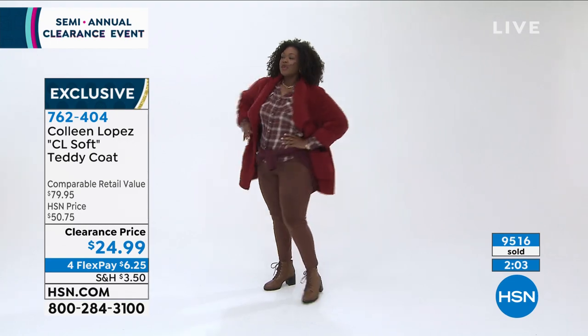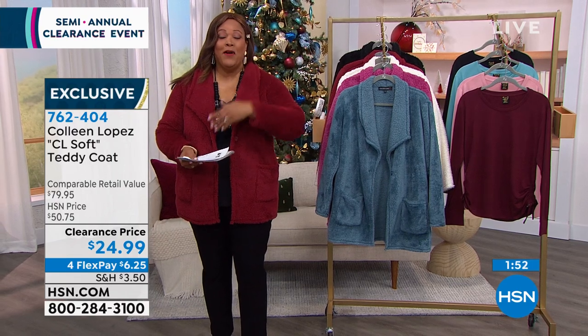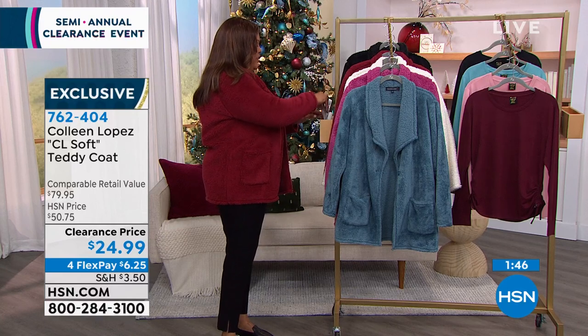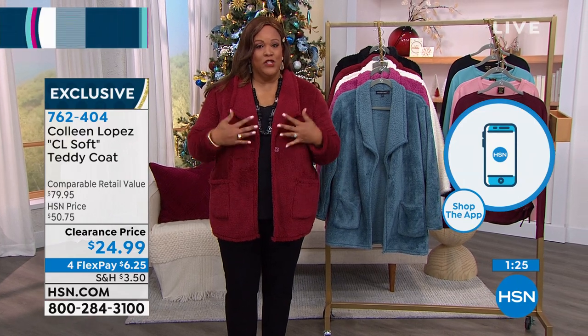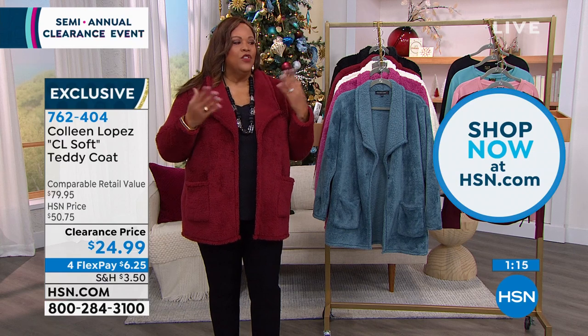9,519 sold and counting — the phone lines are going crazy. Be part of the clearance frenzy! This is that hybrid cardigan-coat silhouette. I have on the 1X with huge patch pockets. Throw it on over all black and you're ready. The burgundy is to me a cranberry red, and it covers the tush. The deep pockets are wonderful and it's just so soft you won't want to take it off.